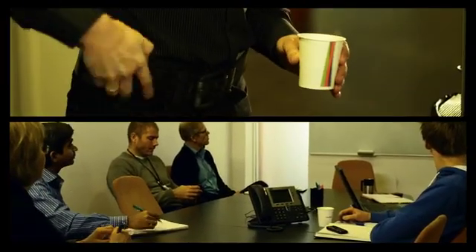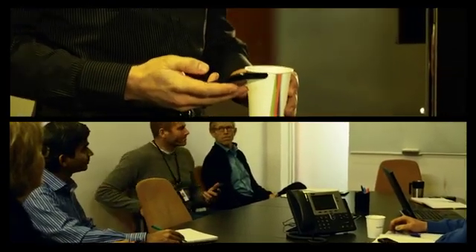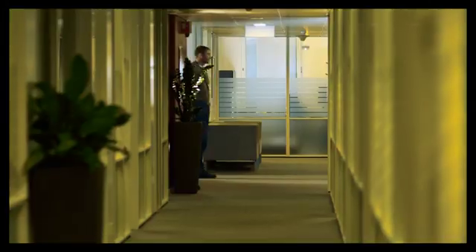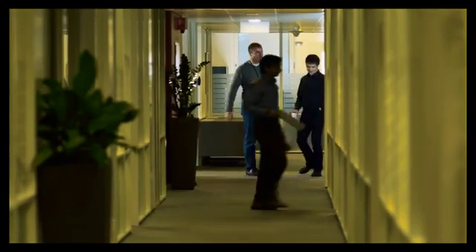ABB's services now include Incident Management, Maintenance of a Site Inventory Database, System Setup and Maintenance, as well as Remote Condition Monitoring for ABB and third-party equipment.